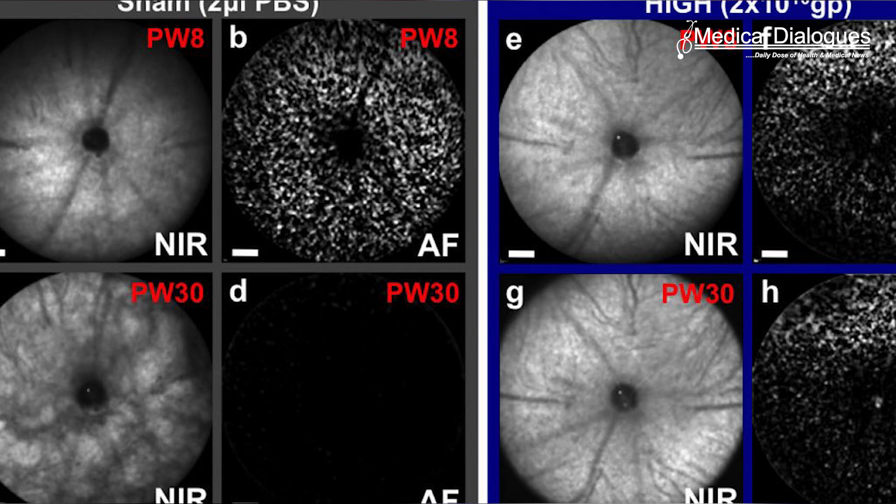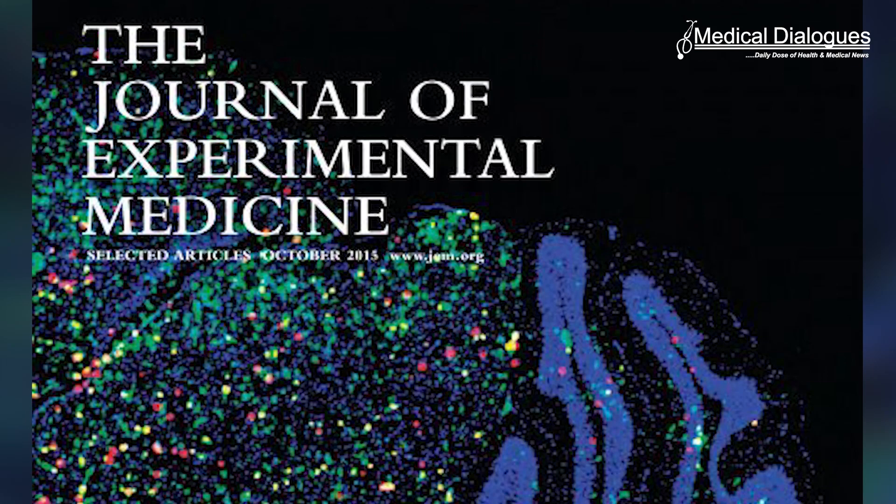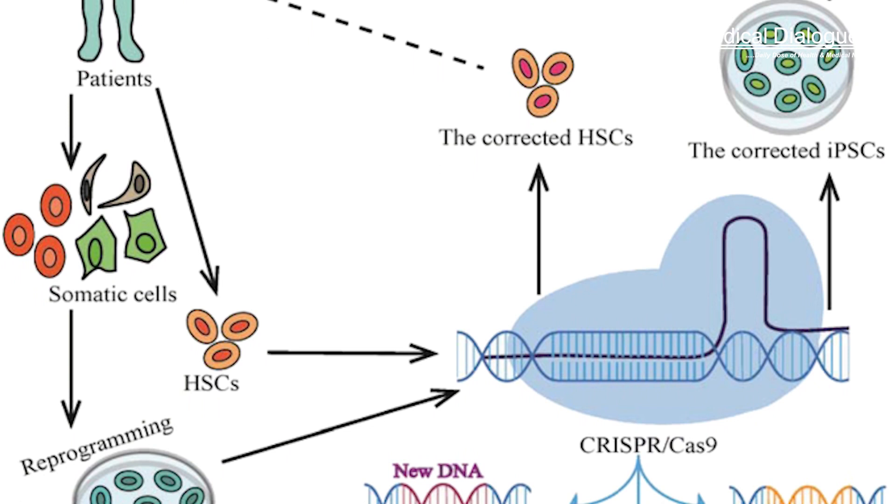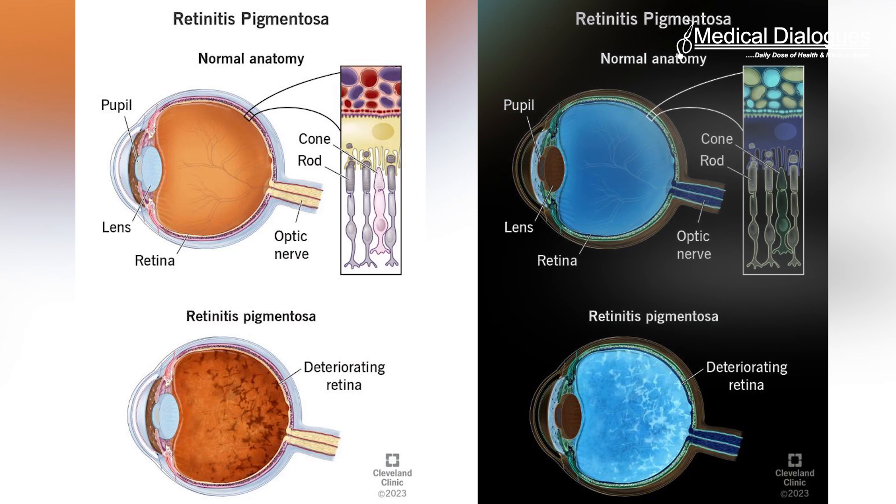Researchers in China have successfully restored the vision of mice with retinitis pigmentosa, one of the major causes of blindness in humans. The study was published in the Journal of Experimental Medicine and uses a new, highly versatile form of CRISPR-based genome editing with the potential to correct a wide variety of disease-causing genetic mutations.